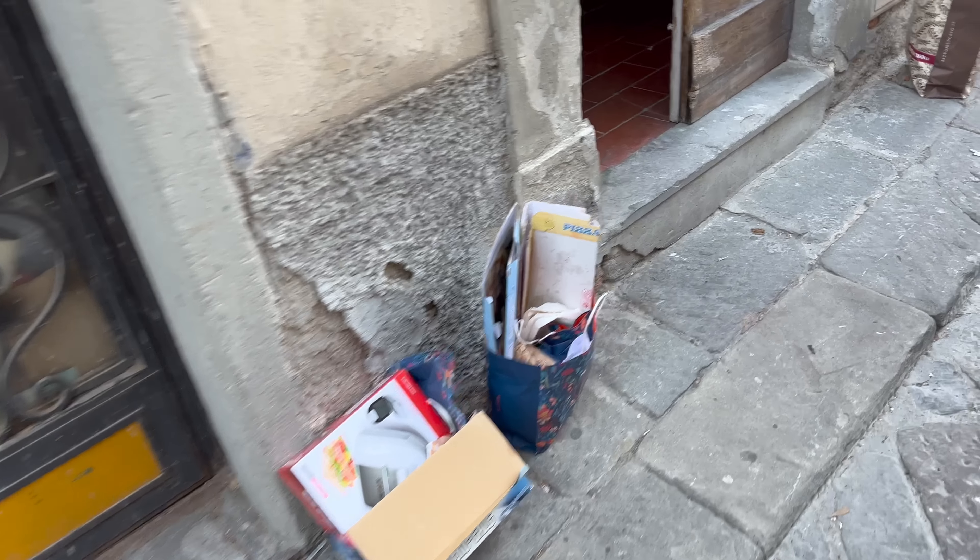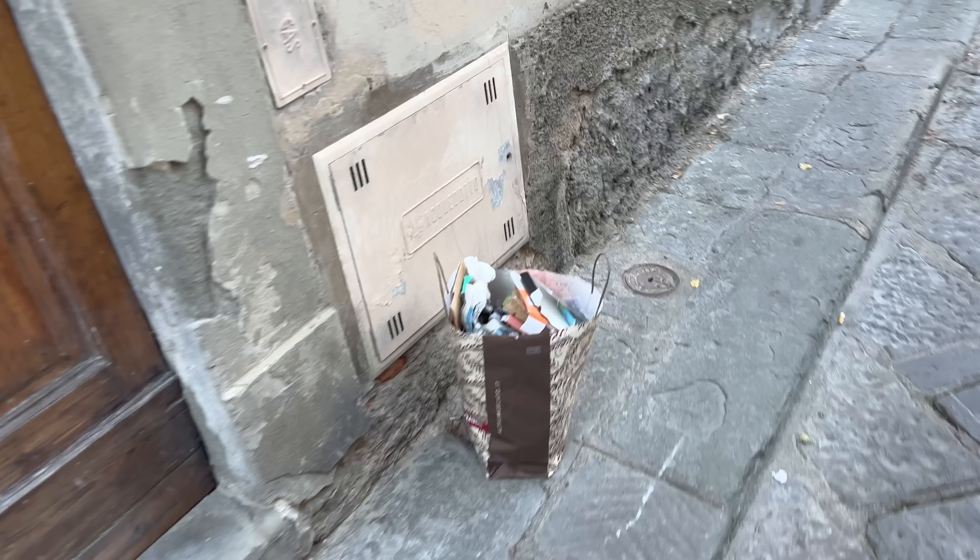Today's cardboard trash day, so everyone left their cardboard out here — it just gets picked up by the truck later.